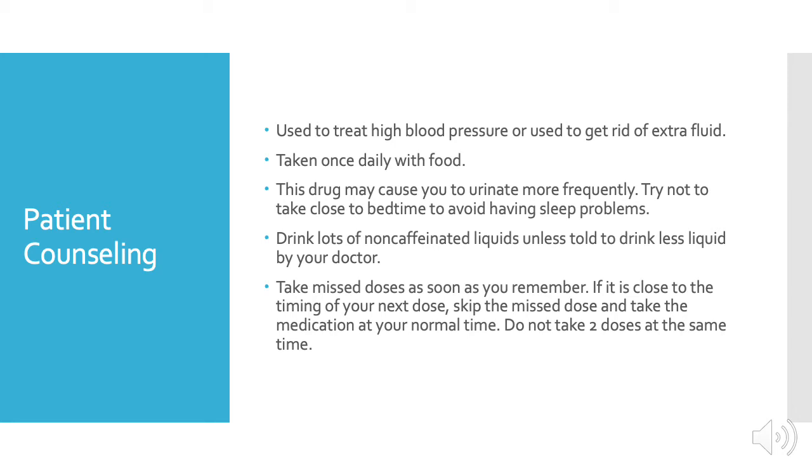This medication is used to treat high blood pressure or to get rid of extra fluid in the body. It is taken once daily with food. This drug may cause you to urinate more frequently, so it's best to not take this medication close to bedtime to avoid having sleep problems. Drink lots of non-caffeinated liquids unless told by your doctor to drink less liquid.